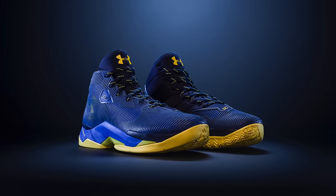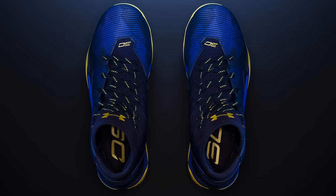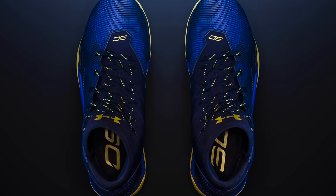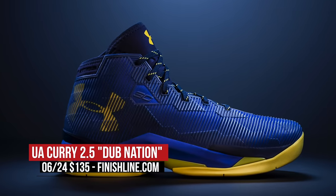Now if you're working to get your game better over the summer, the Under Armour Curry 2.5 Dubnation is set to release on Friday. The upper is a bit more durable and the charge cushioning has been nice since the jump. Those will cost you $135.